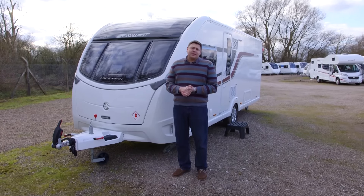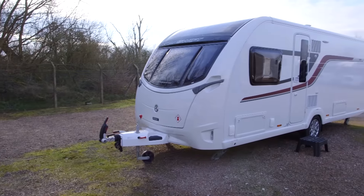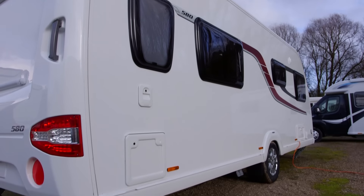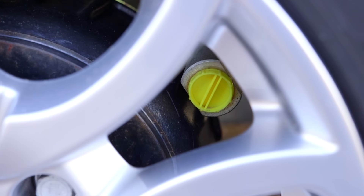Swift's Conqueror line got a major revamp for the 2016 season, moving it into the same Smart HT body shell as the flagship Elegance range. Its target market remains buyers seeking a little bit of luxury, so fixed bed layouts are proving most popular, such as the Conqueror 580 which features a transverse island bed — so you haven't got to make it up every evening and take it down in the morning. It's got a full complement of Alco goodies including shock absorbers, ATC, an AKS stabiliser, and a secure wheel lock receiver, although you'll have to pay extra to get the lock itself.